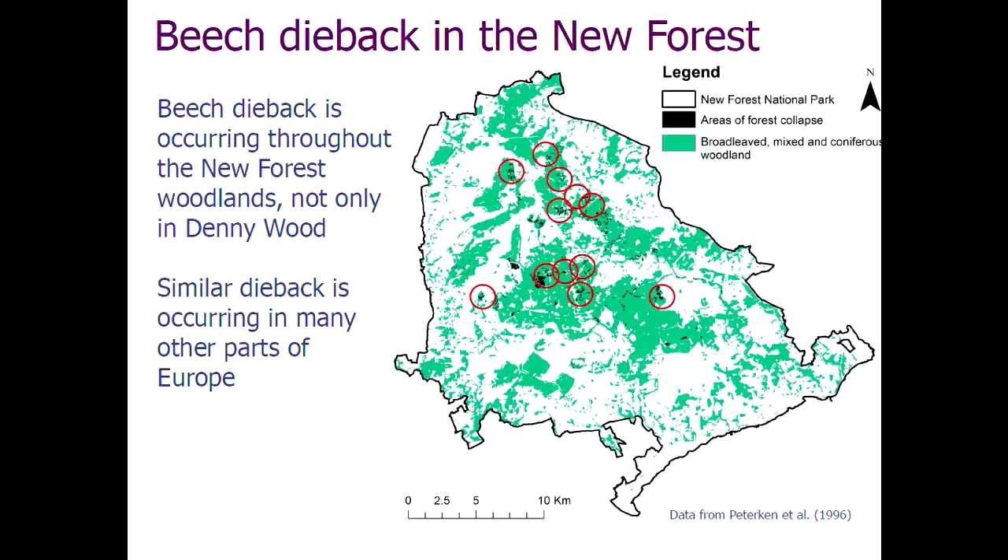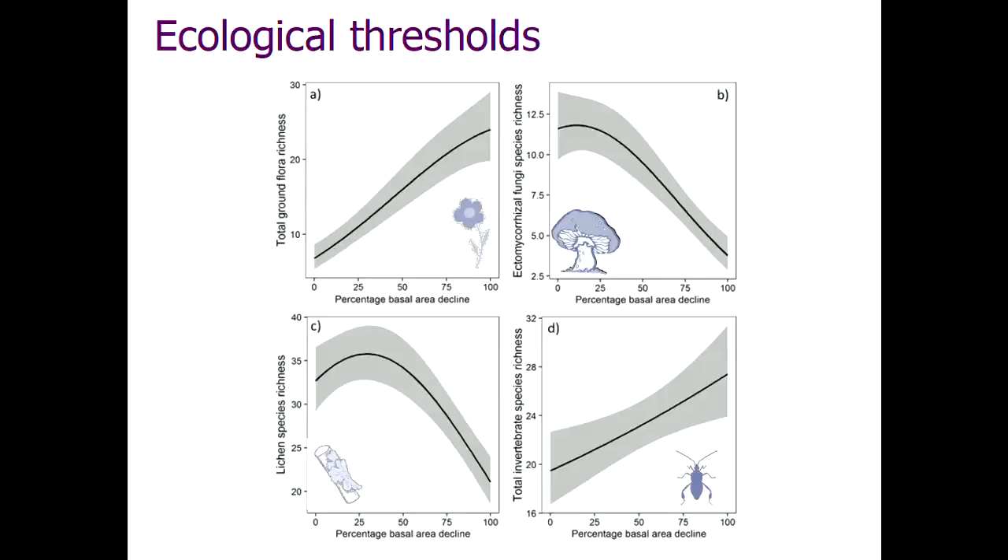What we have in this landscape is not just one site that's died back but lots of sites. The PhD student Paul had to carry out not just 10 but 12 replicates — gradient sites along the dieback gradient — and measure many things including fungi, lichens, plants, and various measures of biodiversity. He was able to show some quite nice things: some evidence of a nonlinear relationship to mycorrhizal diversity and similarly for lichens. Beetles and plants do completely the other thing — as woodland dies back, some elements of biodiversity actually do very well out of that, as you might expect.